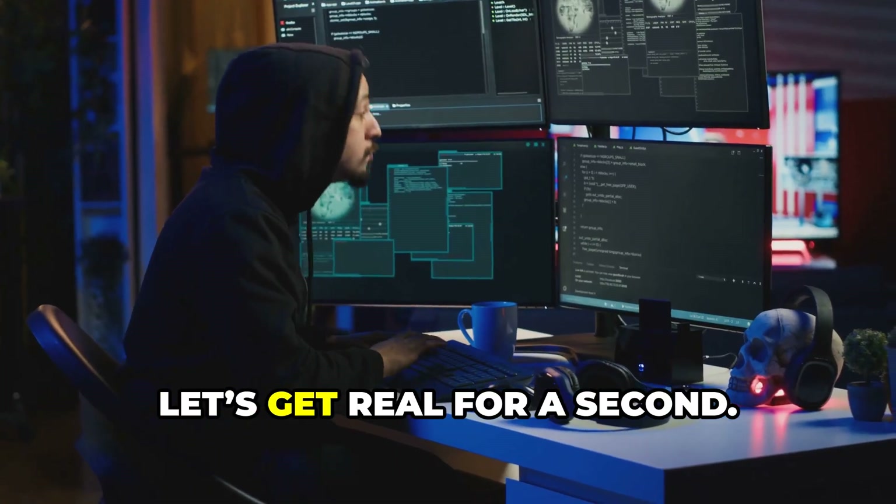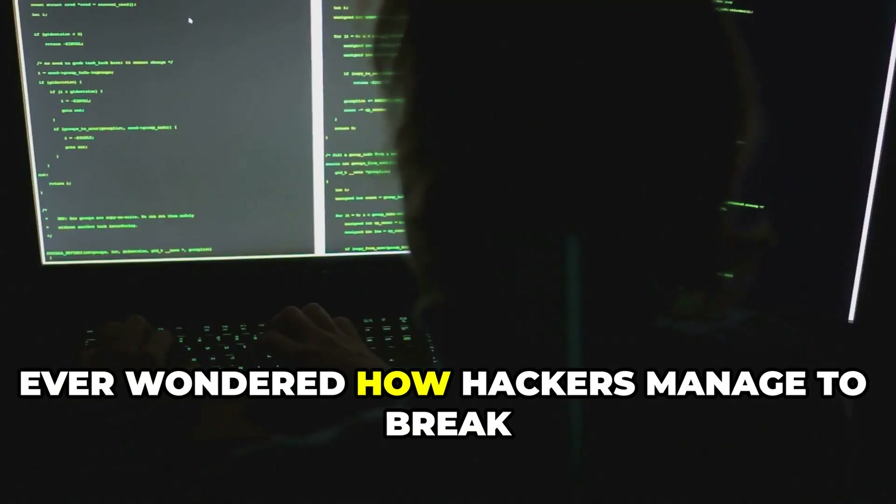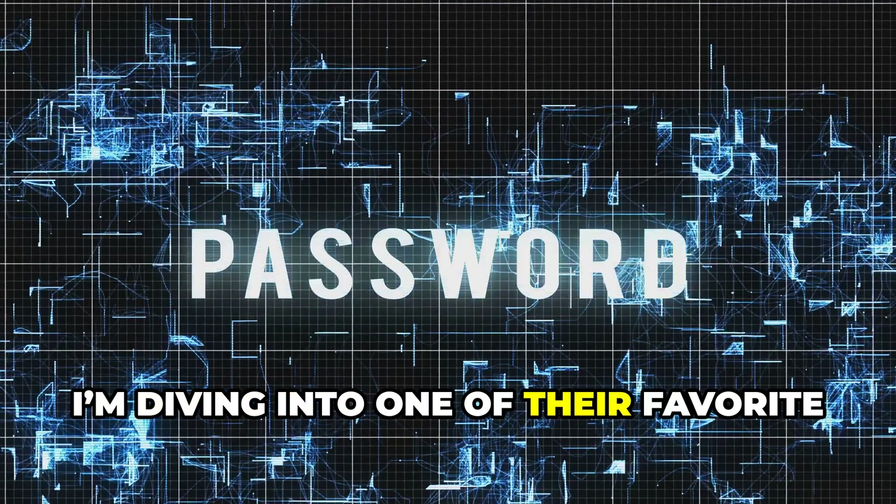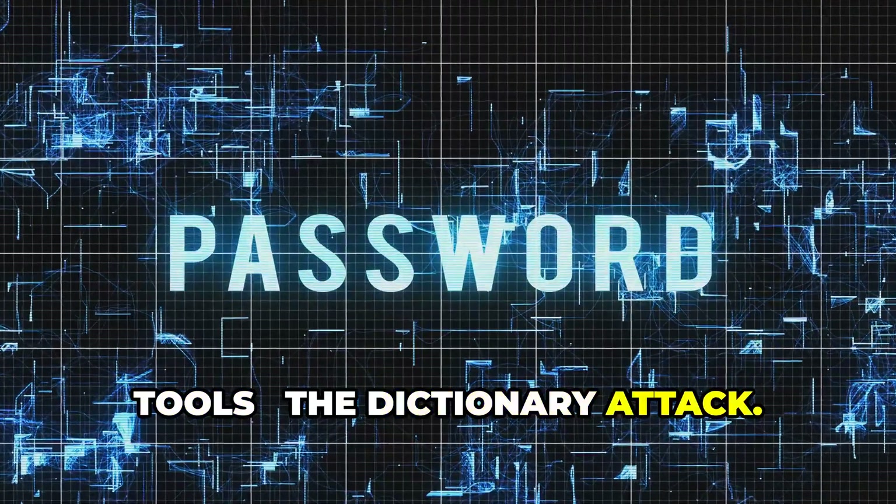Alright, let's get real for a second. Ever wondered how hackers manage to break into accounts so fast? Today, I'm diving into one of their favorite tools: the dictionary attack.